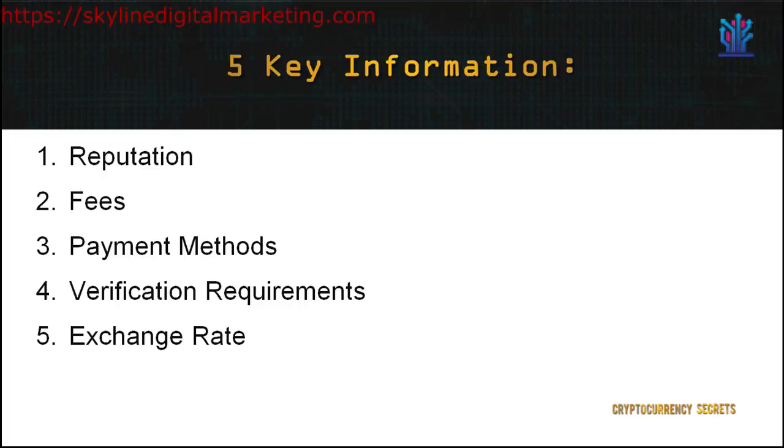Fourth, verification requirements — the majority of Bitcoin trading platforms, both in the US and the UK, require a form of ID verification to make deposits and withdrawals. Some exchanges will also allow you to remain anonymous. Bear in mind that verifications may take a few days, but this is to protect exchanges from any sort of money laundering. Fifth, exchange rate — do not be surprised that different exchanges offer different rates. Always remember to shop around and not immediately settle on an exchange. This makes a big difference, as cryptocurrencies are known to fluctuate in value up to 10% or even higher in some circumstances.